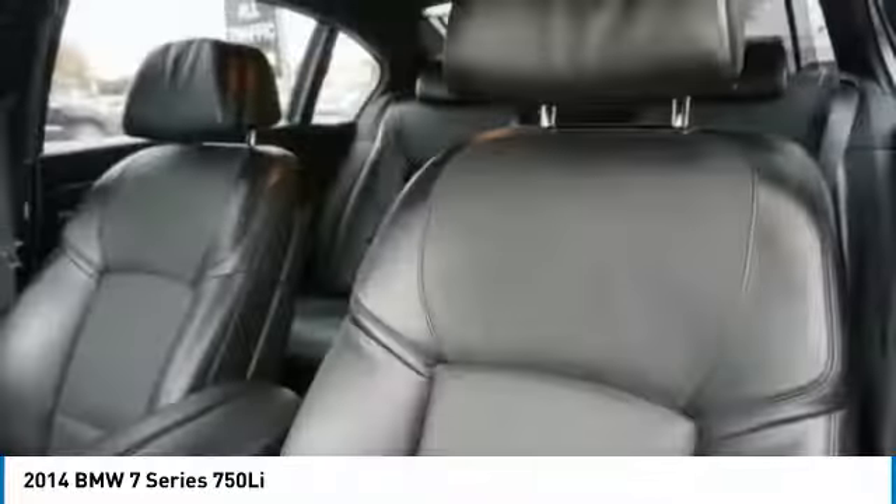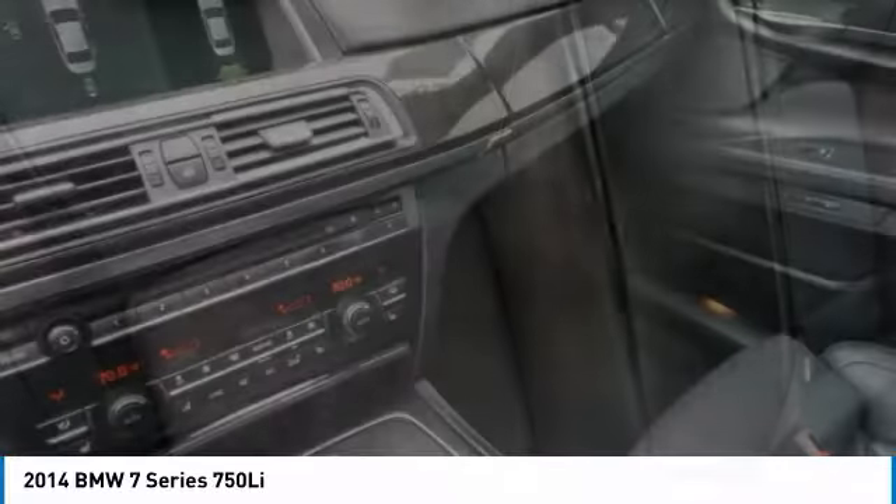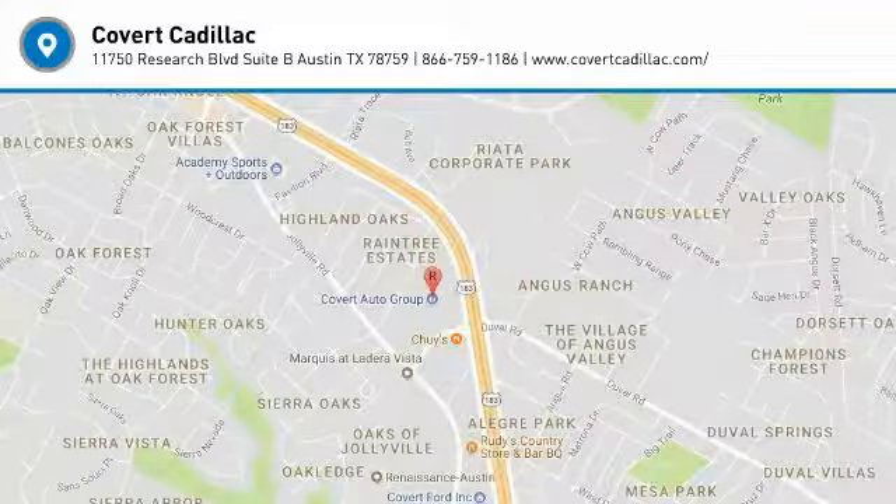Here are some of this vehicle's great options: steering wheel audio controls, power passenger seat, navigation system, anti-lock braking system, Bluetooth, adjustable steering wheel, power steering, hard disk drive media storage, four-wheel disc brakes, and aluminum wheels.